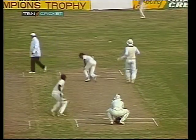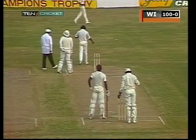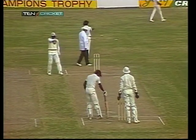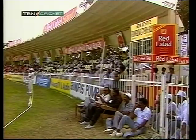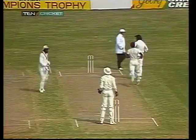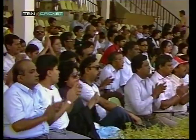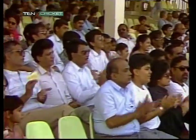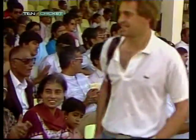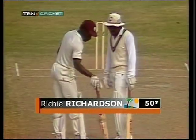Straight past the bowler — Demel the fielder at long on. The West Indian 100 comes up on the board in 23.1 overs. One more in the same direction and that is Richardson's 50 as well. He's ridden his luck well to get to 50 soon after Greenwich did. Richardson 50, Greenwich 52, and the West Indies 103 at the completion of the 24th over.